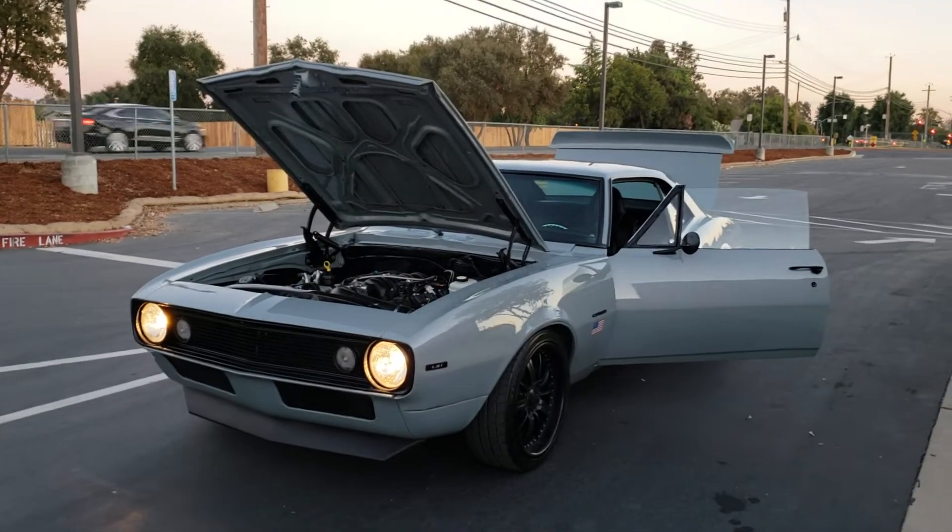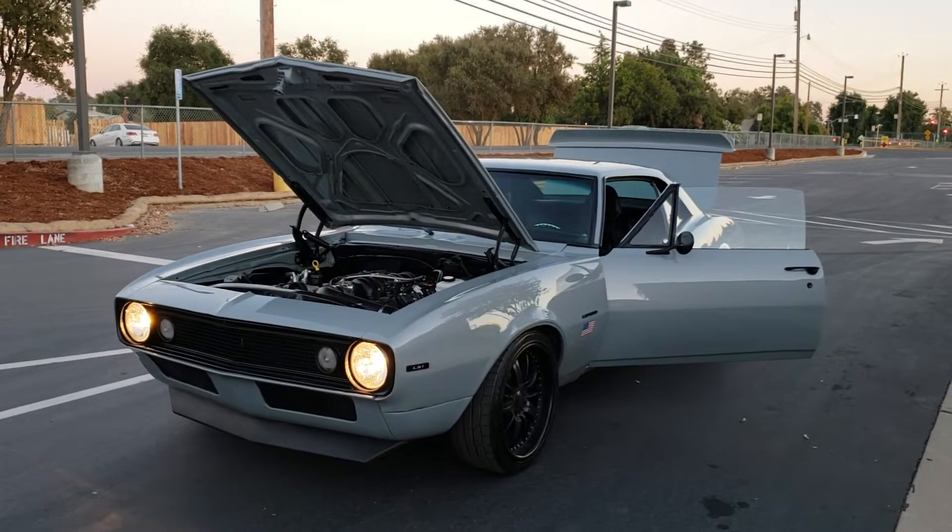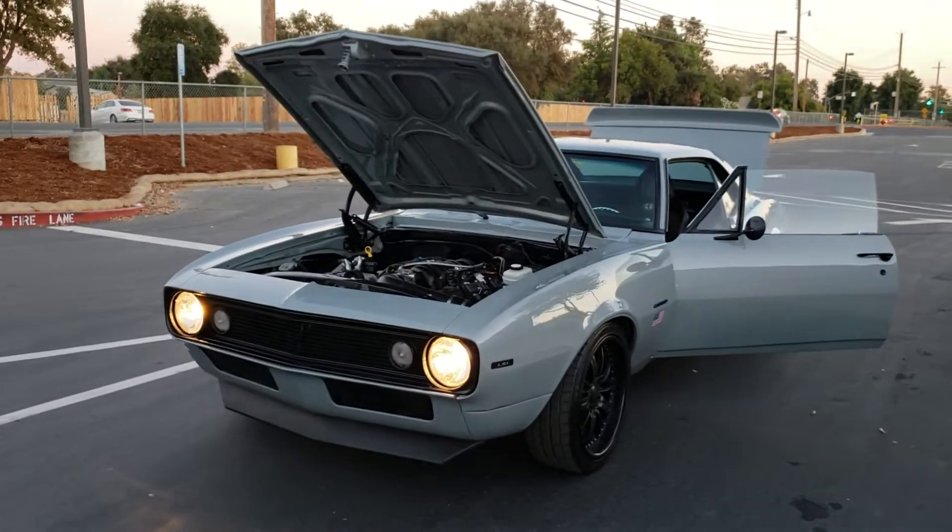How's it going everybody? Here's my 1967 Pro Touring Camaro.